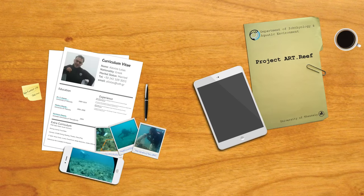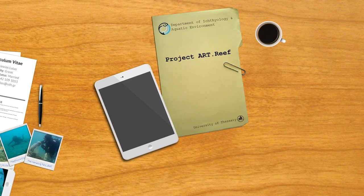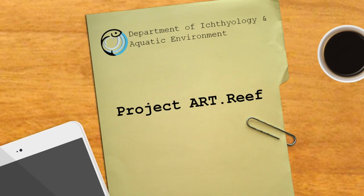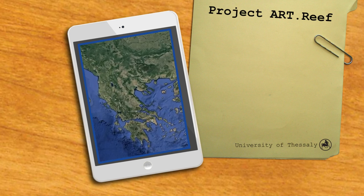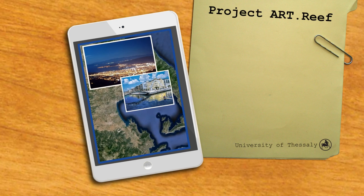Hello everyone! I am here to talk to you about an ambitious research project we have undertaken at the University of Thessaly, with the codename Project Art Reef. Our department is located in the city of Volos, one of the major metropolitan areas in central Greece and probably the most beautiful. I am pretty sure that by the end of this video you will decide to come and see for yourselves in the near future.